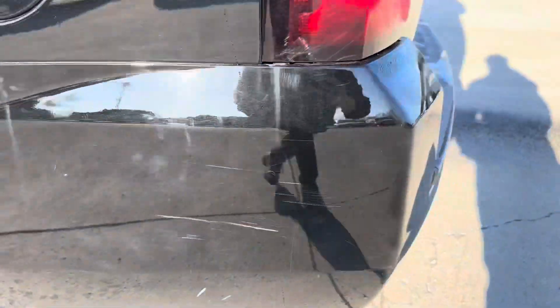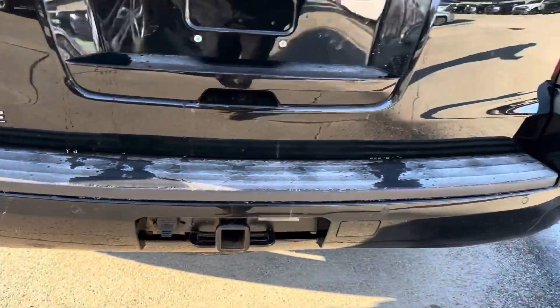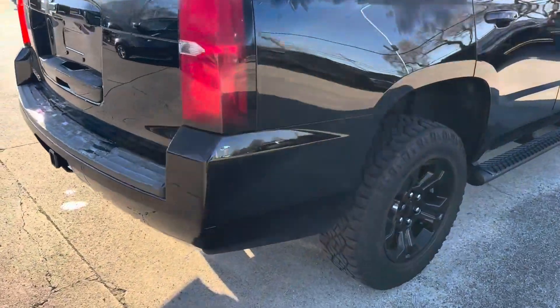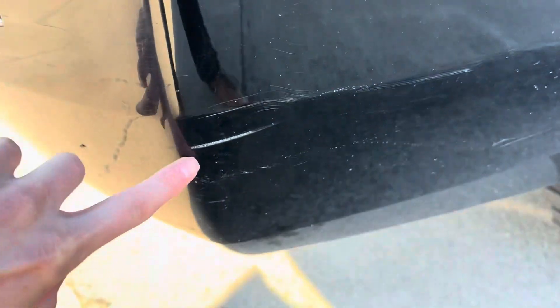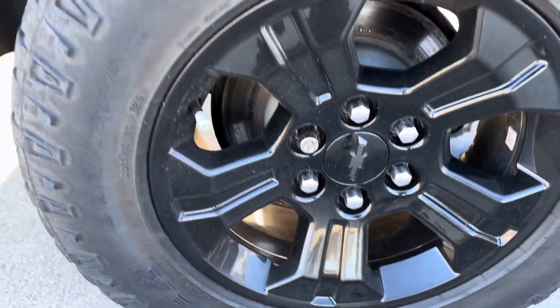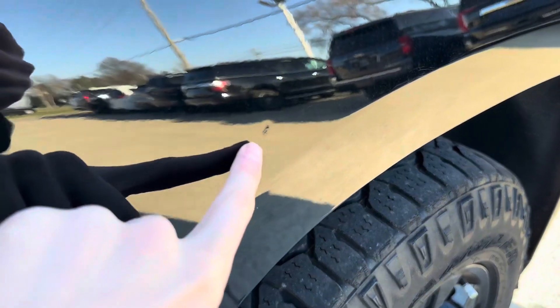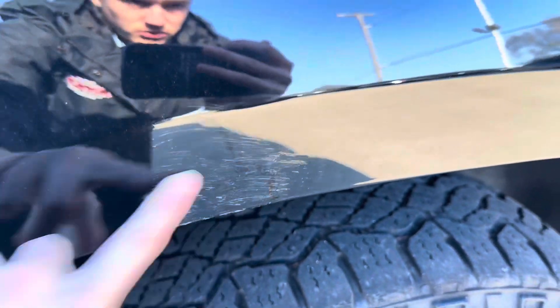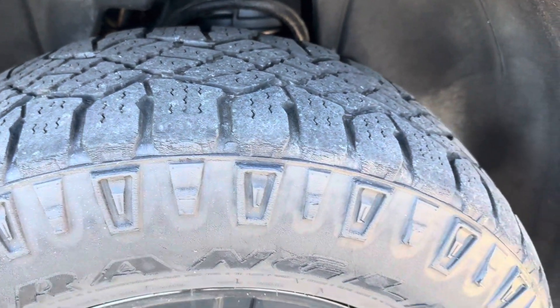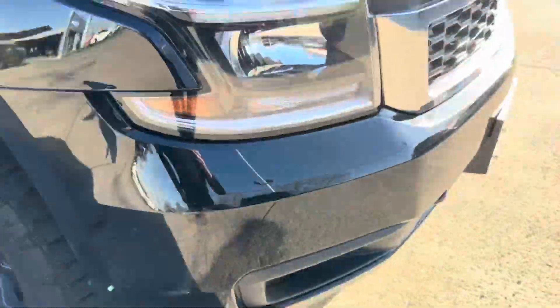There are scratches on the rear bumper as well, and some more right here. There's also a small little dent — looks like right there on the front bumper area.